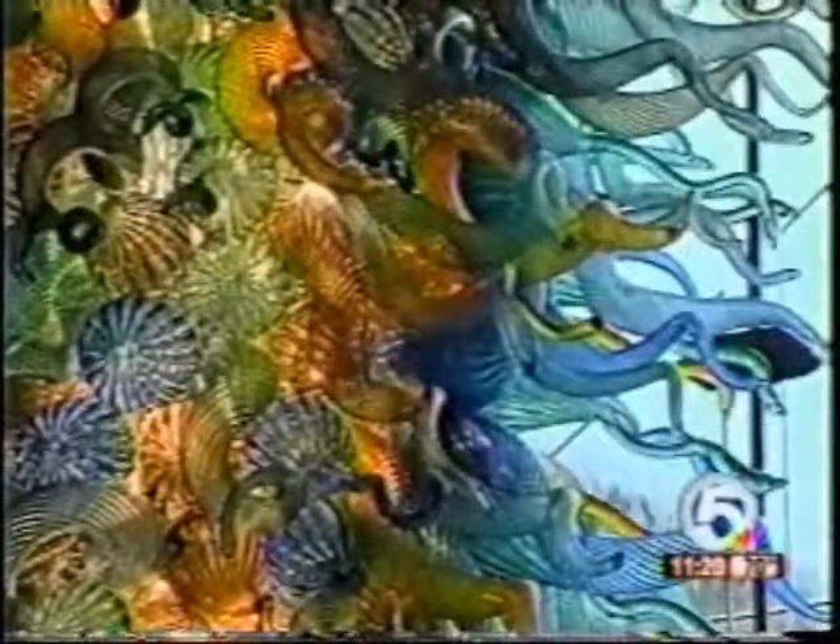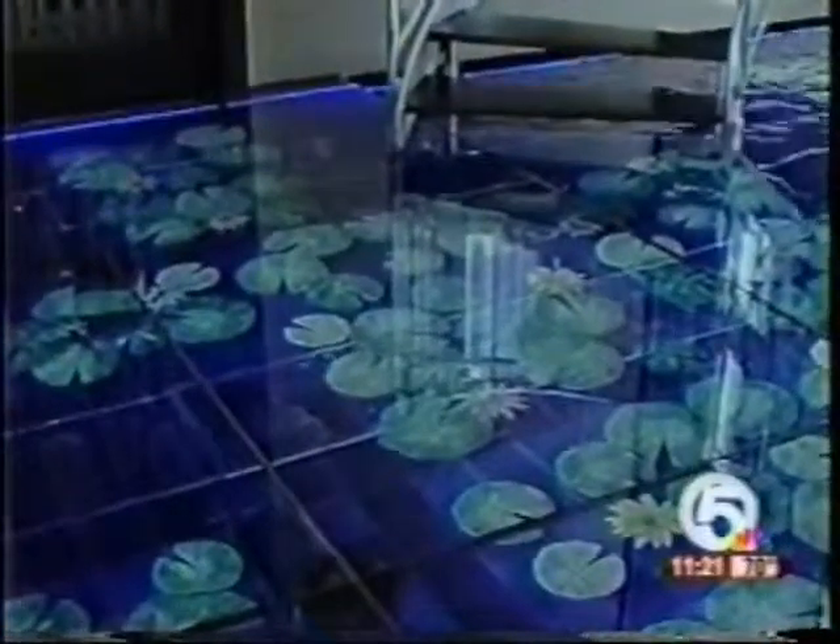A 9-foot chandelier — 672 pieces of hand-blown glass — with the touch of a button turns from a chandelier to a water feature, melting into the water floor below. That is what greets you as you walk in the door of this $29 million green mansion. That water floor flows with water lilies, and with the touch of another button, white vapor cascades down the 24-foot glass water walls for added atmosphere. And that's just the foyer.